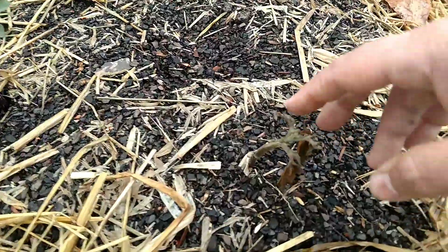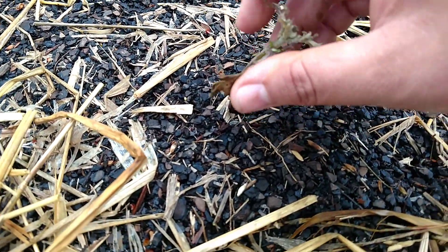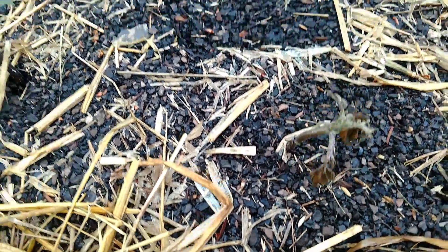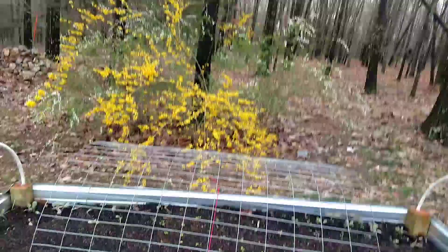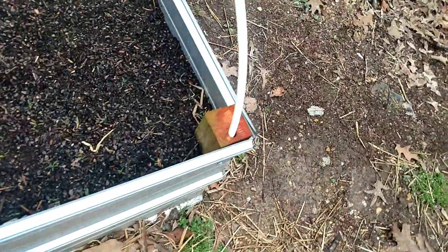This one here got hit by a cold, but if you look closely it looks like it's putting on new leaf and sprouts inside there, so we've got lots of hope for that. Then we got the other two tater towers that we just started the other day — don't expect to see anything breaking the surface on them for a little bit.